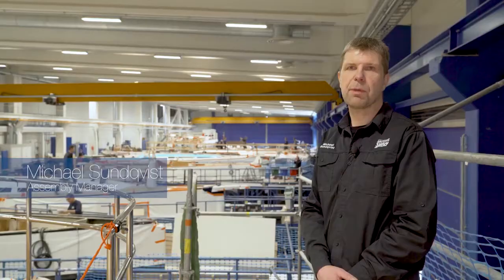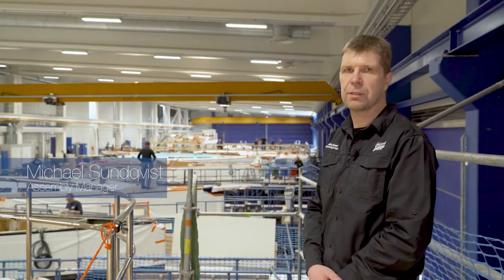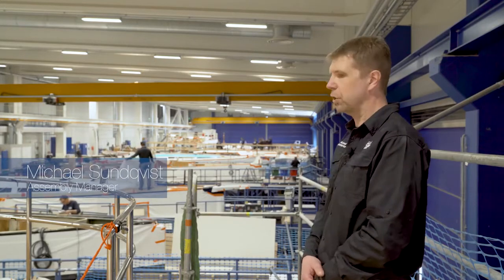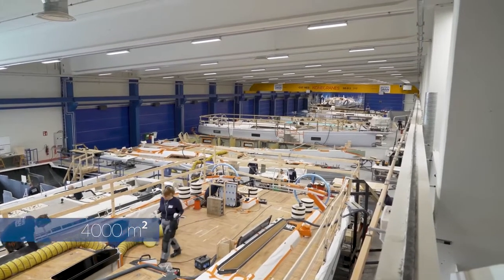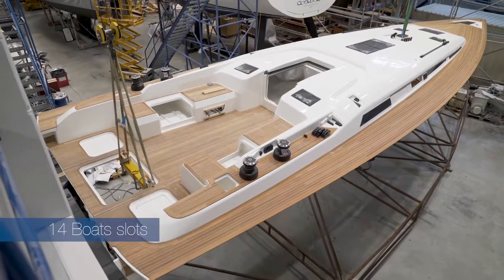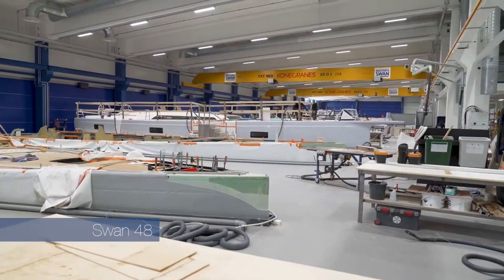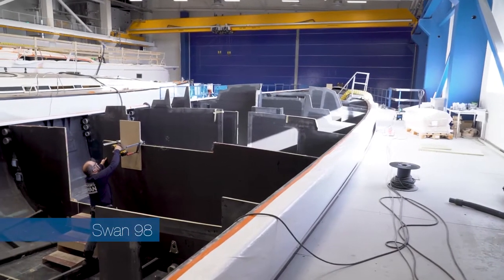My name is Mikael Sundqvist, I am the assembly manager of production. We are now standing in the new assembly hall, which is 4,000 square metres and approximately 130 metres long. We currently have 14 boat slots, covering the Ford 8 line: the Swan 54, 65, 78, and 98.